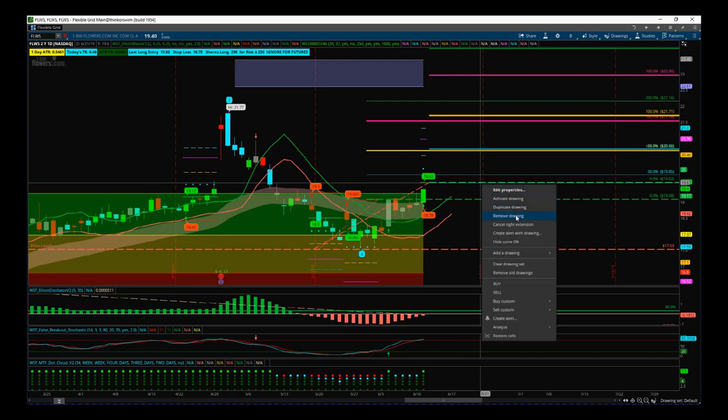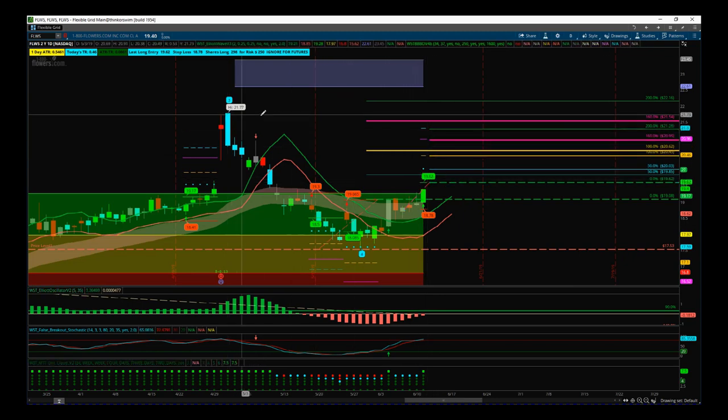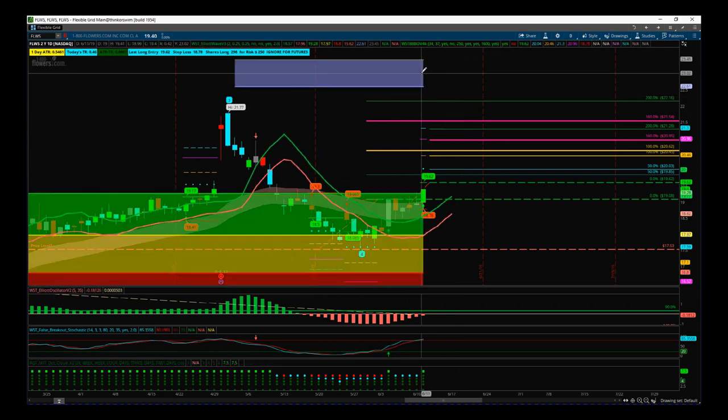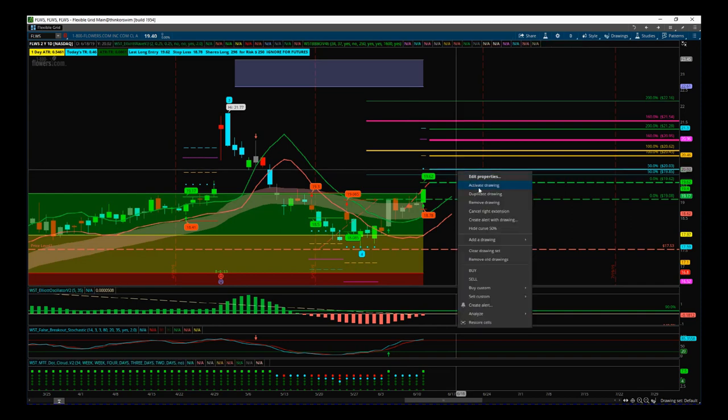The more aggressive entry uses our black box breakout strategy. The stop loss would be very tight at $18.78, with entry at $19.62 — looking for that breakout momentum. The risk reward is over 1 to 2 before the previous wave three high, and if it reaches the fifth wave target you're looking at about 4x profit times risk. It requires careful management but offers potential for huge profits.